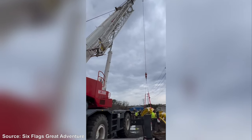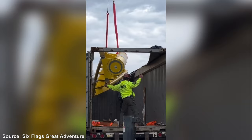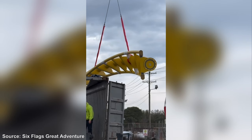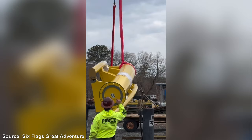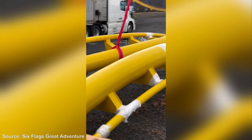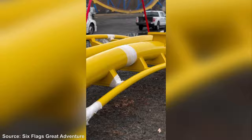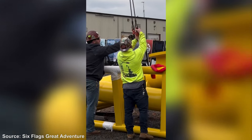Hey guys, it's ConforColor Studios here and we have some absolutely huge news coming out of Six Flags Great Adventure today. This morning they shared a video to all of their social media platforms showing that the first segment of track have officially arrived for their new for 2024 roller coaster, Flash Vertical Velocity. This marks a really impressive milestone in the construction of this attraction.